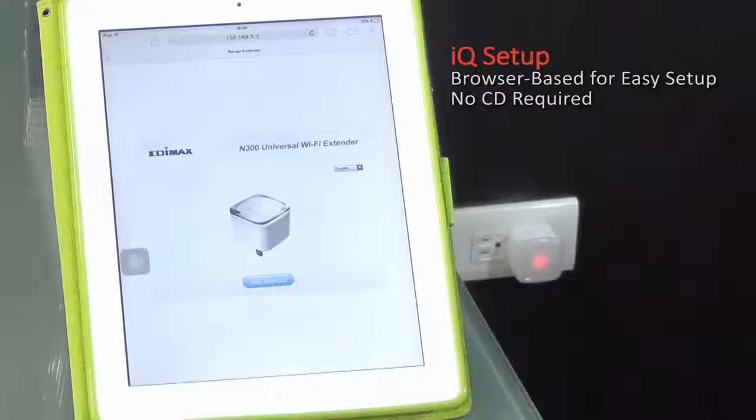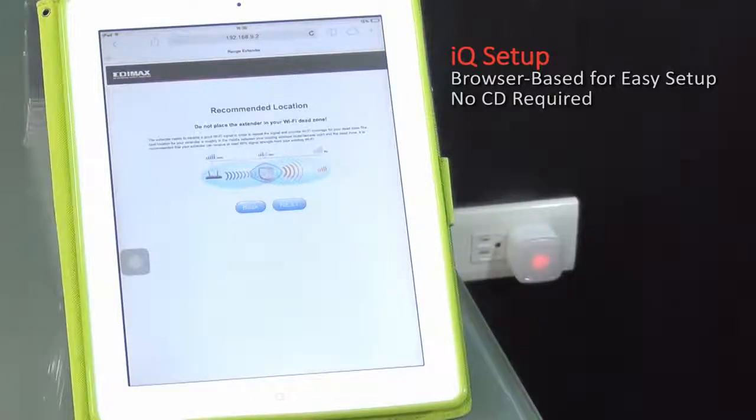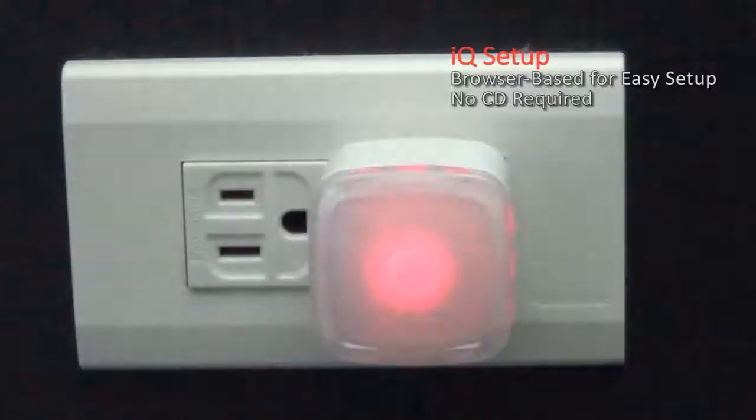Setup really is as easy as 1, 2, 3, with a user-friendly IQ setup wizard in your web browser to guide you through the simple steps. There's no CD required, so you can use your smartphone or tablet too.